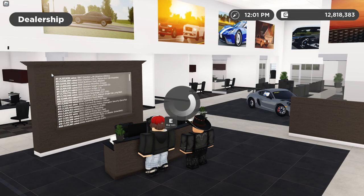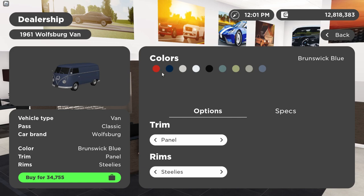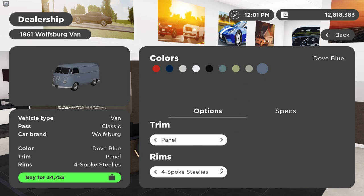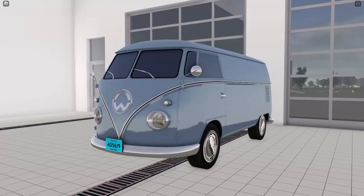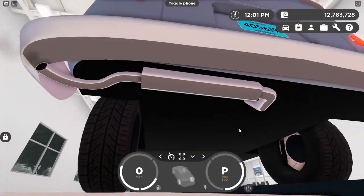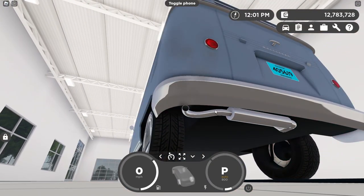First vehicle is the 1961 Volkswagen Type 2 bus — an iconic, timelessly designed classic van. Gonna get it in a nice light blue, dove blue. There are three trims: the Panel for $34,000, the Deluxe 23-window for $98,000, and the Deluxe 13-window for $68,000. I feel like the panel has the most classic feel, so I'm gonna get that one with four-spoke steelies. Here's how it looks up close — pretty simplistic but timeless design. Start it up. Listen to that idle.